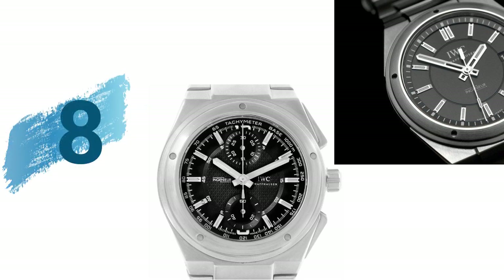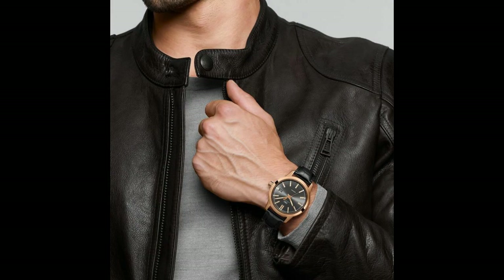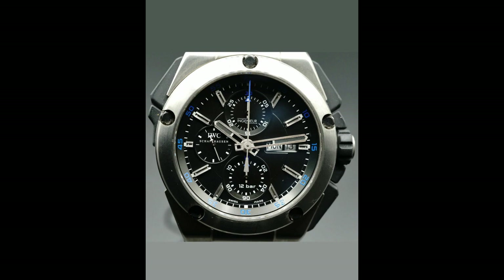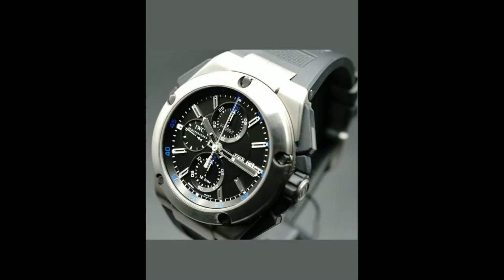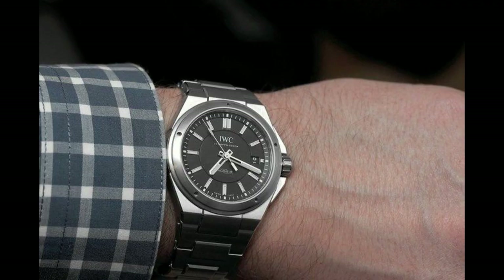8. IWC Engineer chronograph automatic men's watch. Gray dial with gold tone hands and index hour markers fastened to an 18-carat rose gold case with a black alligator leather strap. Water resistance to 100 meters, scratch resistant sapphire crystal, screw-down crown. Analog chronograph caliber 69 375 automatic movement, dimensions 42.3mm. Swiss manufactured, chronograph with column wheel, date, hour, minute, and second.